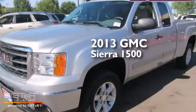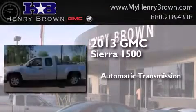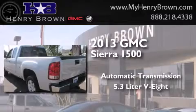This is a 2013 GMC Sierra 1500. This truck has an automatic transmission and a 5.3-liter V8.